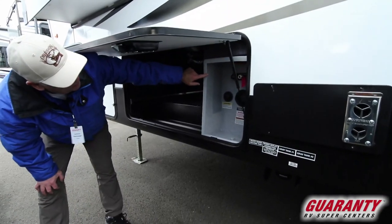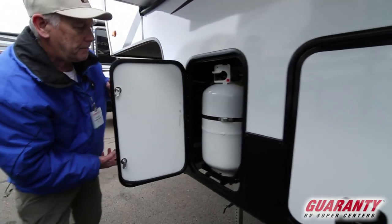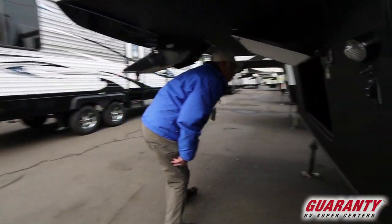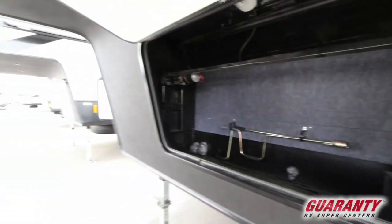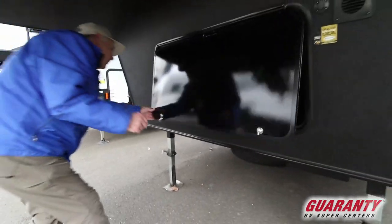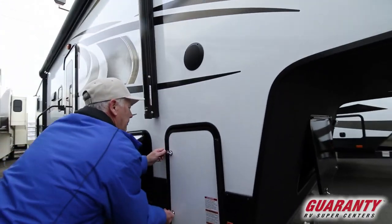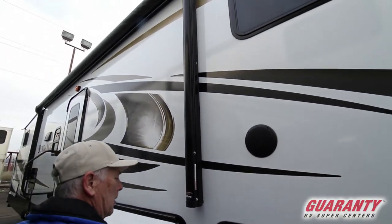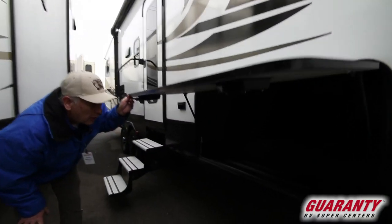Over here you've got an outdoor shower, and some electric and water connections. One of the propane tanks. More storage. It's wired up for solar already if you want to add a solar panel. Another storage area. Got a nice big awning and outdoor speakers. The other side of the storage.